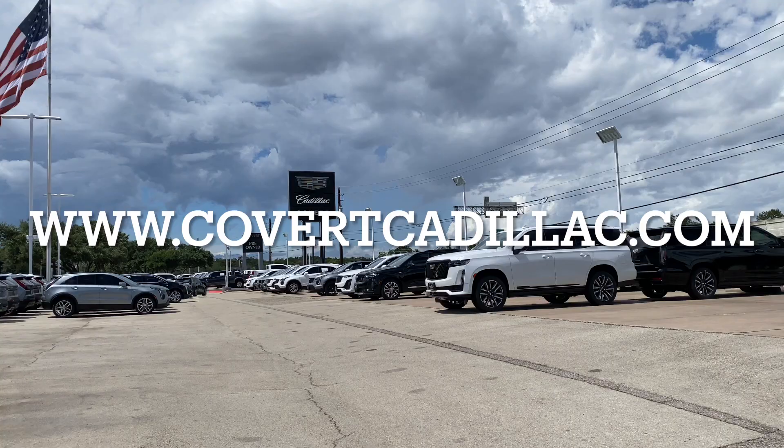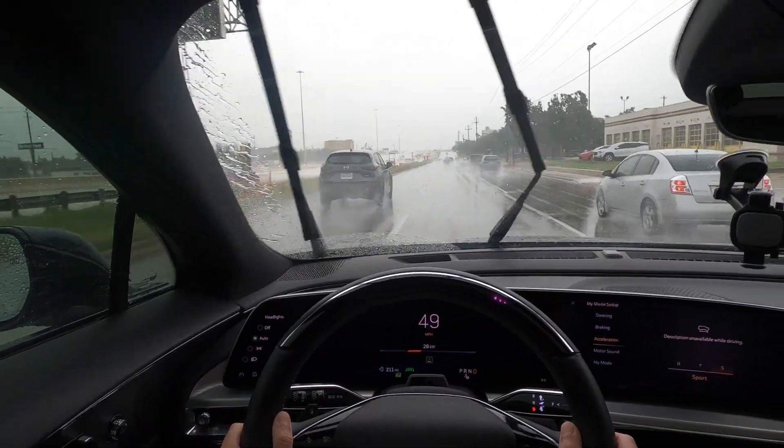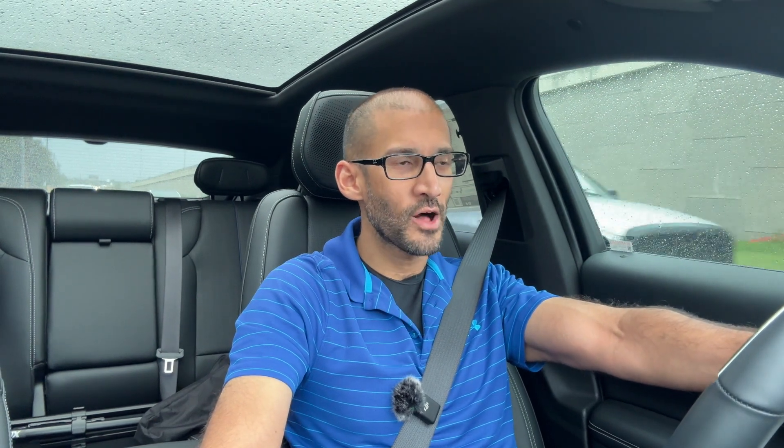Big shout out to my friends at Covert Cadillac for letting me borrow this Lyric. First impression driving this — it's very smooth, comfortable, and quiet. Kind of like a vault; you don't hear anything from the outside. On long road trips, this would definitely be an ideal car, barring the battery charging situation. But even if you wanted to drive this around town, this would be a really comfortable ride. It's one of those cars where you'd rather be driven in than drive it yourself, just because you can relax. And if you turn on the massaging seats, you won't be able to stay awake. I think this car was designed for insomniacs — if you have a hard time falling asleep, just ride in this thing and it will put you to sleep.